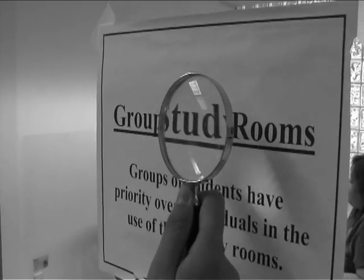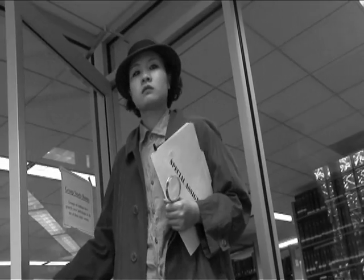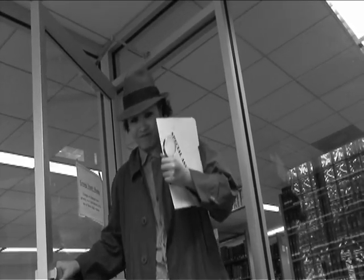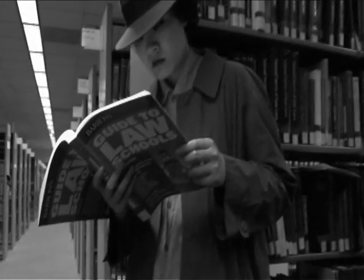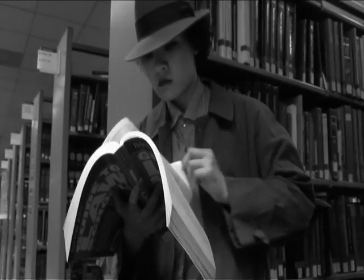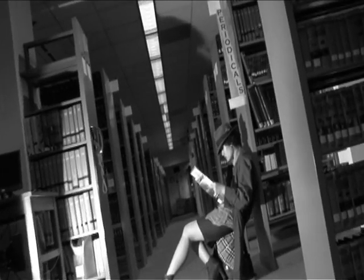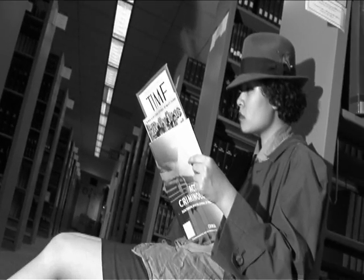Then I found the group study rooms, and found the law reference book on my assignment. I even found print periodicals like Time, Rolling Stone, and more scholarly journals.